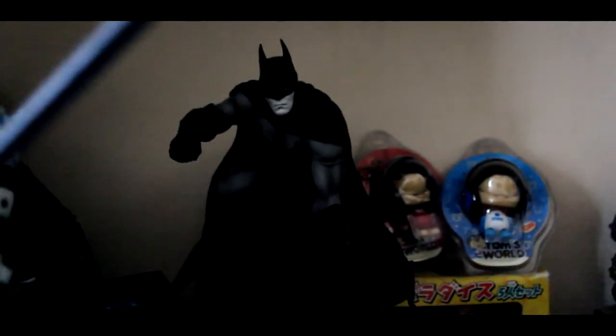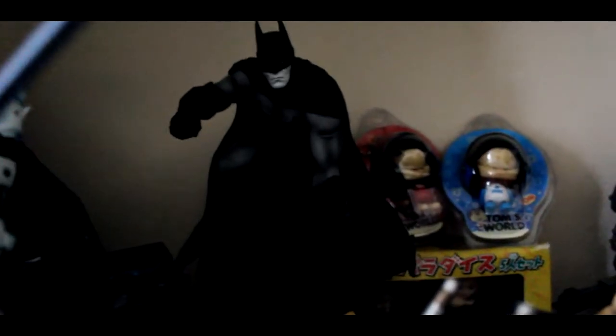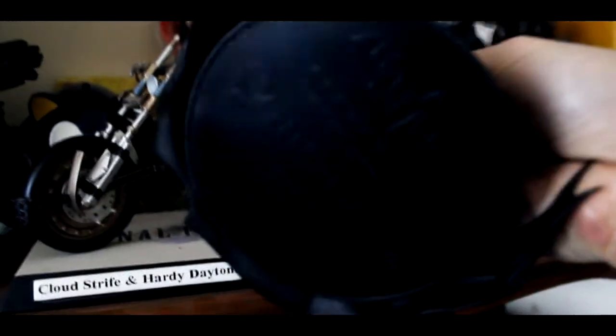This is Batman from the Batman Arkham City game collector's edition. It's a pretty cool statue — fairly heavy and well made. I've kind of just rested him on top of this Sonic the Hedgehog money pot, or piggy bank, which was given to me by a friend on Christmas.